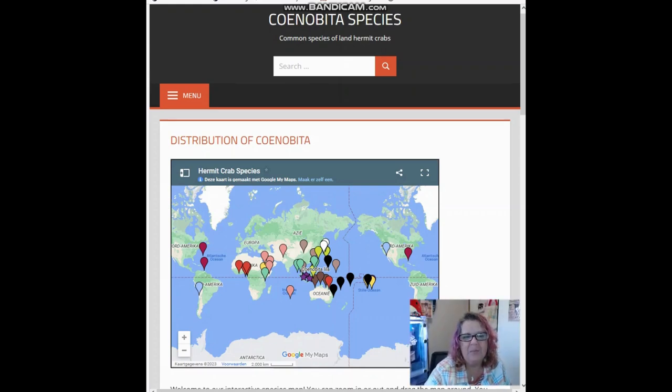Where do hermit crabs come from? We're going to talk about that today. Right now we are looking at my website, cenobitaspecies.com, where I have built a gallery of all the known species of land hermit crabs and as much information about them as a species that I could collect from research. One of the features on my website is this hermit crab species map, which shows where we know hermit crabs exist around the world — basically where they've been observed by researchers.